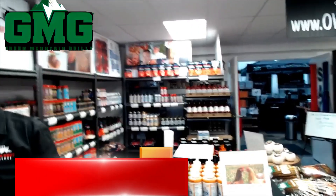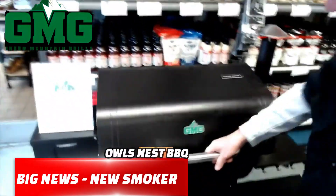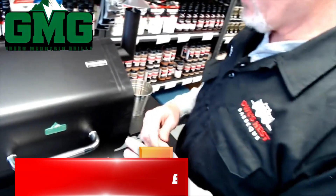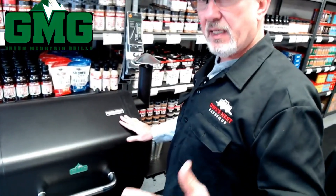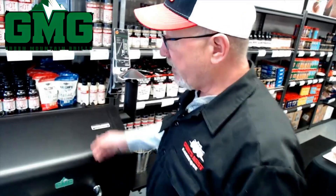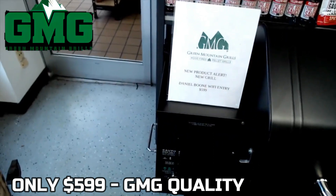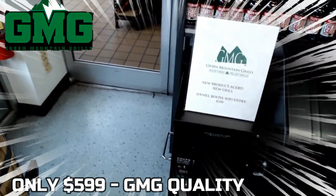Pete, I'm gonna let you take over. So Steve, this is probably one of the best things you've come out with right here to sell in the store. A lot of people come in and say hey, I've never owned a pellet grill, I want to own one but I don't want to spend that much money. Now guess what — you've got this new Daniel Boone Wi-Fi, and it has Wi-Fi for $5.99. That is outstanding.